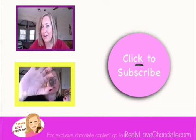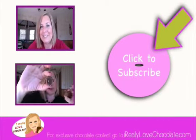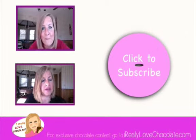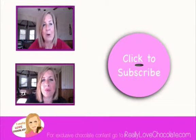Alright you guys, I've got other chocolates to try and enjoy. I know you want more chocolate — click here or click here, and most importantly don't forget to subscribe! I'll see you later, bye!